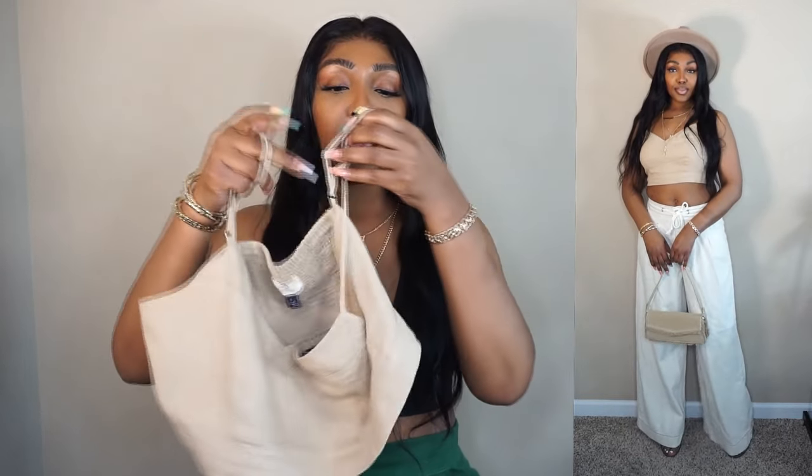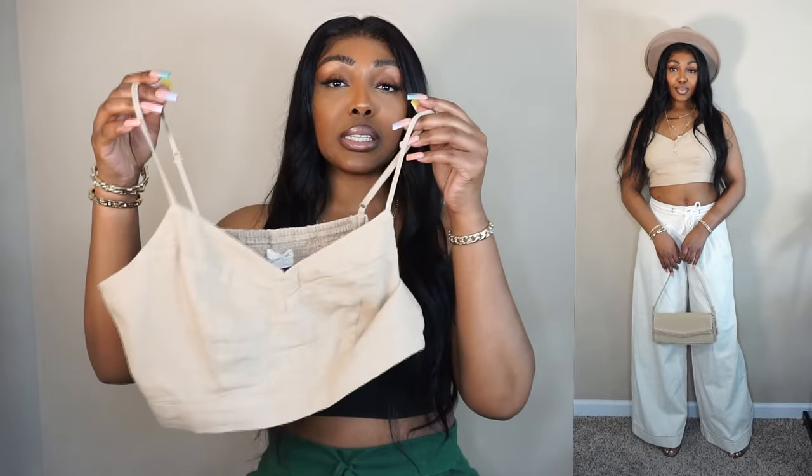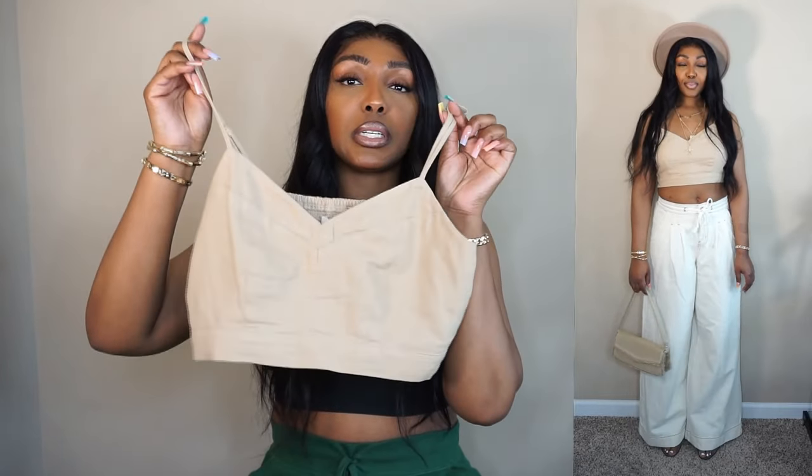On the hanger it does kind of look big and I wanted to size down, but I was like nah, I'm just going to go ahead and get the size medium, my normal size. And I'm glad I did. Because girl, I wouldn't have got into it if it was a size small, and it would have been too big in a size large.